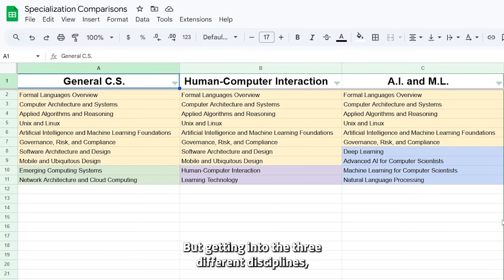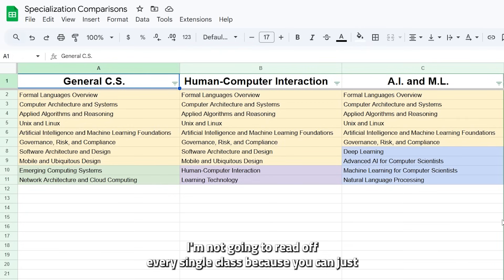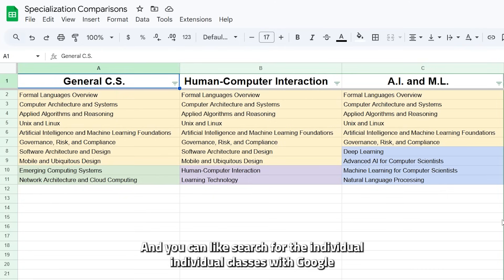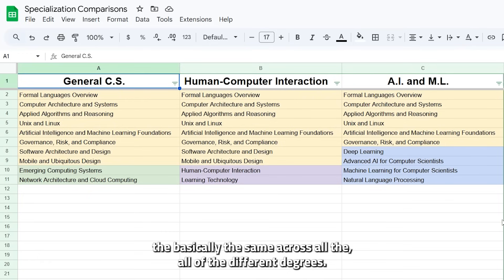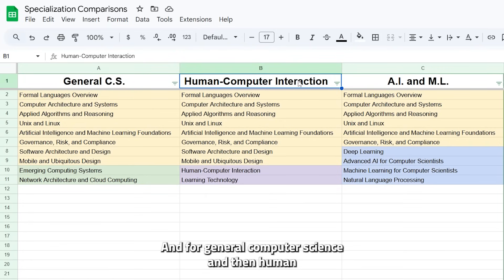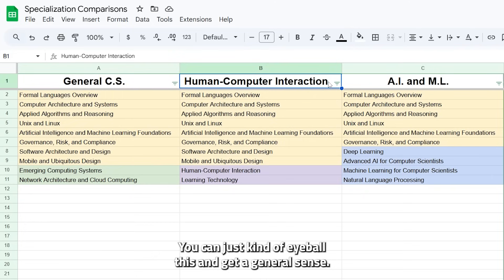Getting into the three different disciplines — I'm not going to read off every single class because I'll put a link in the description and you can search individual classes with Google. Basically everything highlighted in yellow is the same across all of the different degrees. And for general computer science and human-computer interaction there's quite a bit more overlap — you can eyeball this and get a general sense.